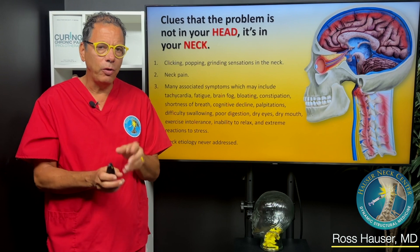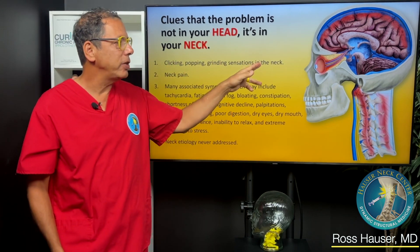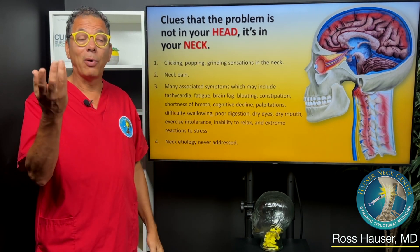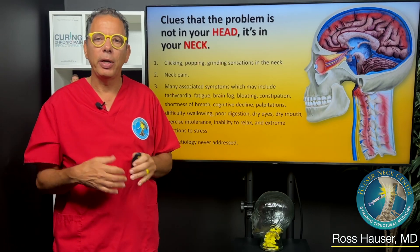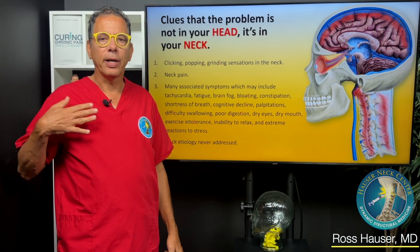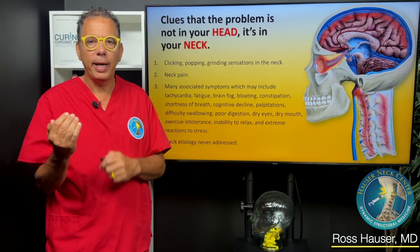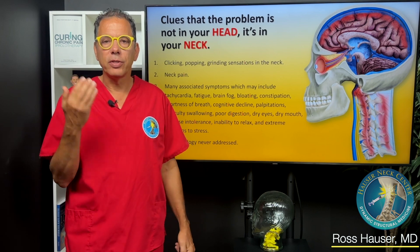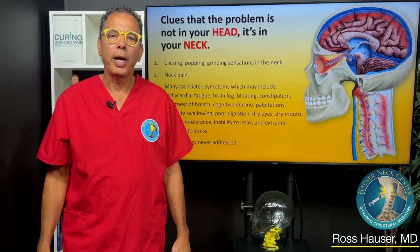Whatever symptom you have — if you have a chronic symptom and wonder if it's related to a neck problem — ask yourself: do you have clicking, popping, or grinding sensations in your neck or jaw? Do you have neck pain, facial pain, or jaw pain? Are you a bruxer? Do you have sensitivity in your teeth, or do you wake up with facial pain? Or do you have other symptoms common with ligamentous cervical instability such as bloating, digestive problems, tachycardia, stress affecting you more than normal, brain fog, or migraine headaches? If so, a good structural analysis of the neck should be done — which in our office involves a digital motion X-ray and an upright cone beam CT scan.